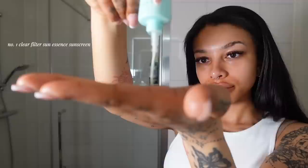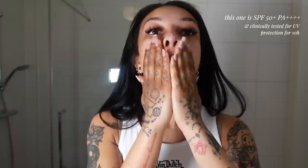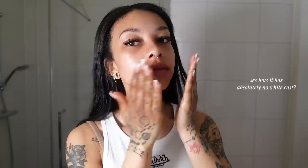Even though sunscreen is the last step in my skincare, I'm going to start with that because I feel like it's probably one of the most important things in your skincare routine. The Number One Clear Filter Sun Essence sunscreen is a must in my everyday routine. SPF is key for even and glowy skin — sun exposure will cause fine lines and wrinkles, age your skin faster, and can also darken hyperpigmentation. Finding a sunscreen with SPF 50 is super important.